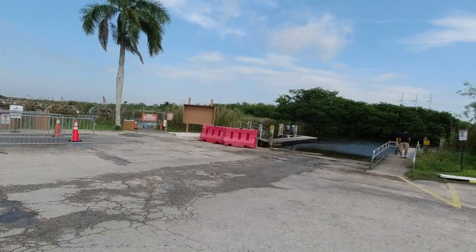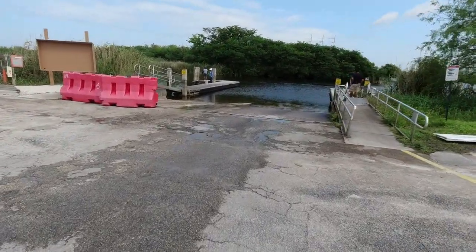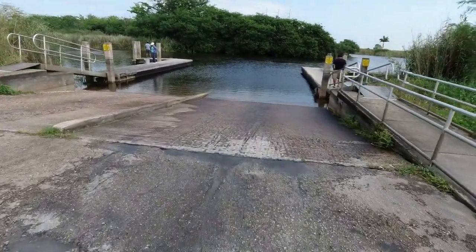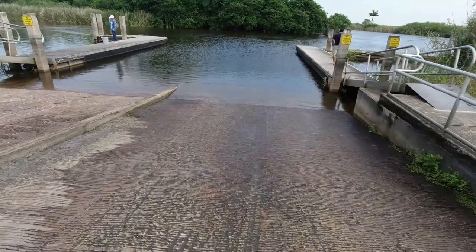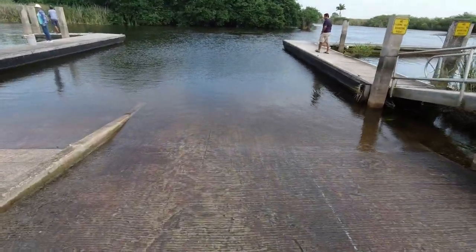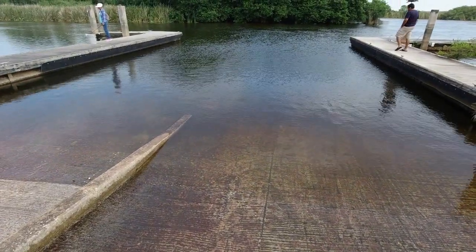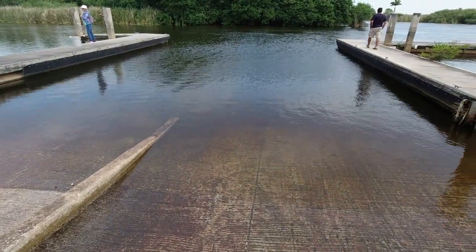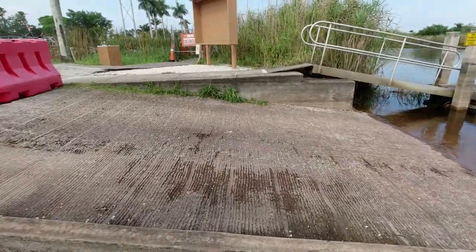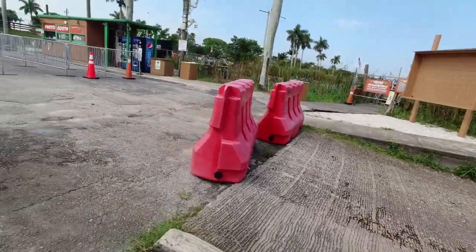Here we are looking at this ramp. You can see it's a nice double-wide ramp with a little divider down the middle, but like I said, they've got the one on the left closed down. It's got plenty of dockage. It's not a very steep ramp. The depth is pretty good — the water is real high. We just had some rain, so this water is actually in really good shape as far as depth is concerned. Pretty solid, well kept, good dockage.